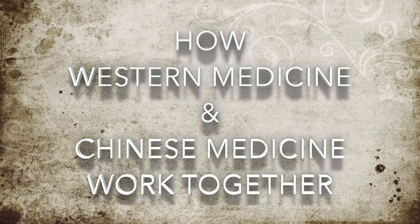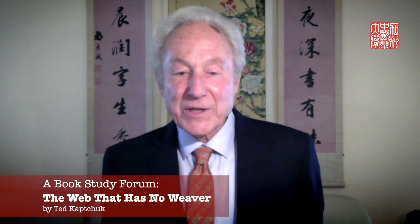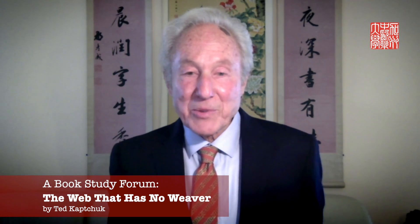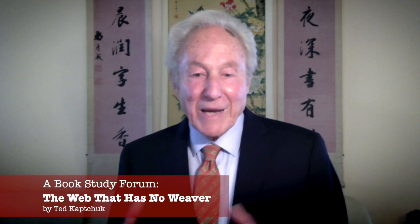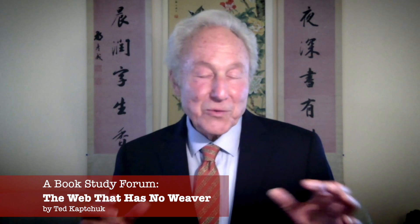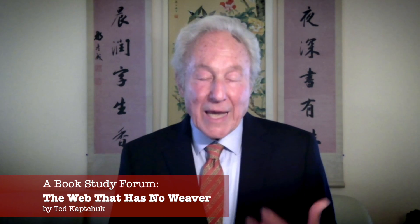We're very fortunate that a Western MD who's a professor at Harvard wrote this book, because he's able to contrast the Western way of thinking with the Chinese medicine way of thinking. He spent many years in Asia studying Chinese medicine and then went back to Harvard to write this book. He's able to contrast the two medicines, how they work, and how they can work together to give patients the best healthcare possible.